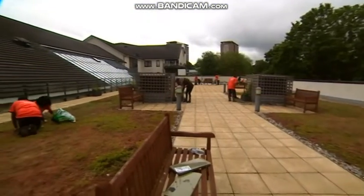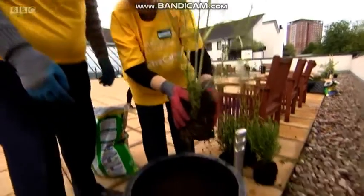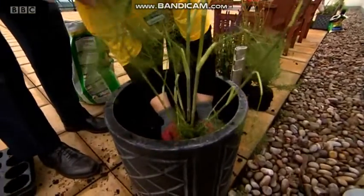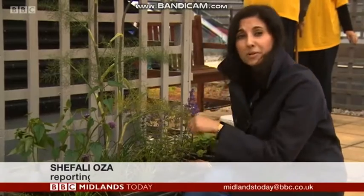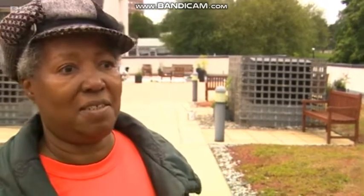A rooftop garden in inner city Birmingham — who would have thought? Initially this area was just a shell, looking tired and neglected, but now it's been transformed. And for the people here at Panelcroft Retirement Village, it's their haven. It's a nice place for residents to relax and socialise, enjoy the ambience of the place instead of sitting on their balcony twiddling their thumbs. This will encourage them more to come out and enjoy the garden.